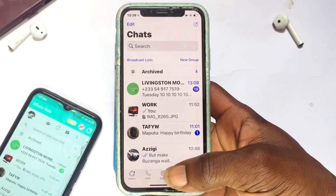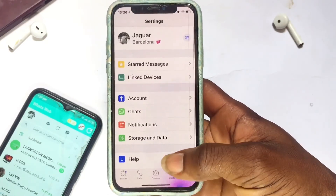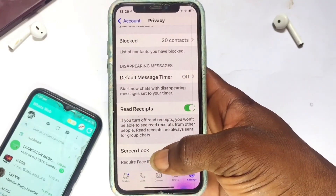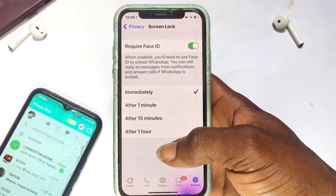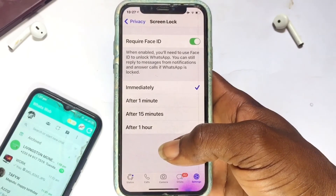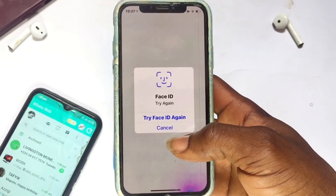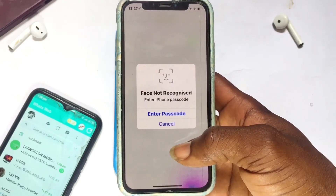The third method can be solved in two ways. First, go to Settings, tap Account, then Privacy, and scroll down to Screen Lock. Open it and you can lock your WhatsApp account using Face ID or Touch ID. This means anyone wanting to log into your WhatsApp account will need the Face ID or Touch ID requirement — note this may not yet be available on all Android devices.